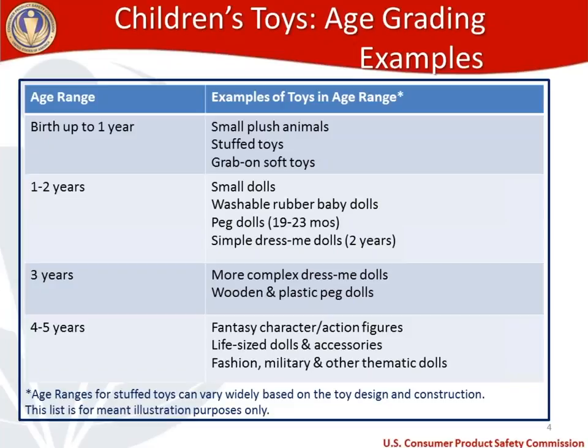For age range one to two years, you're looking at small dolls, washable items, rubber baby dolls, peg dolls — which skew closer to the two-year mark — and simple dress-me dolls, which usually have about a two-year age grading, since dressing is a role play activity requiring mobility. For a three-year-old child, more complex dress-me dolls and wooden and plastic peg dolls fall here. Some of these toys may be partially stuffed and partially wooden or plastic. For ages four to five, children enjoy fantasy characters, action figures, more life-size dolls with accessories, and fashion, military, or other thematic dolls.